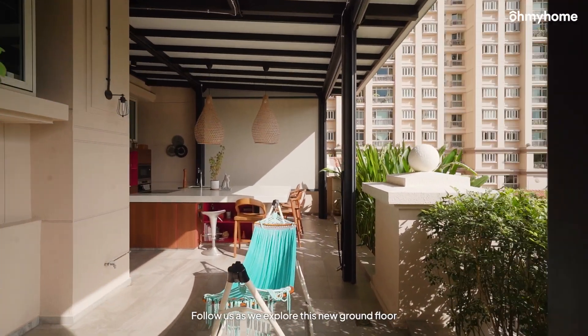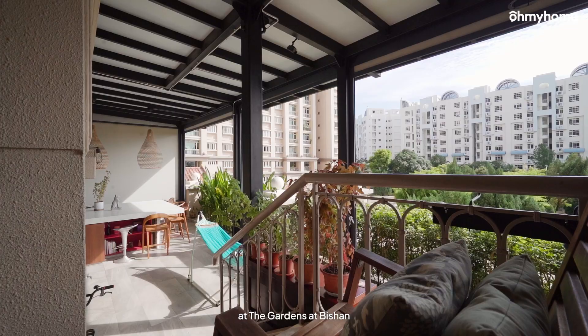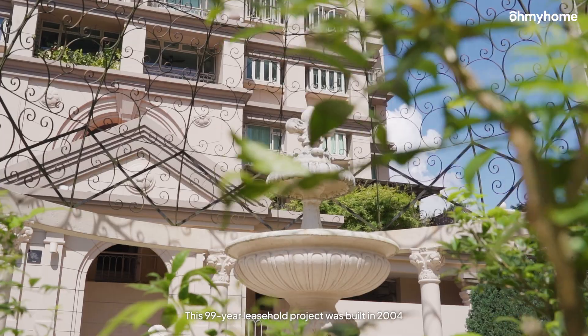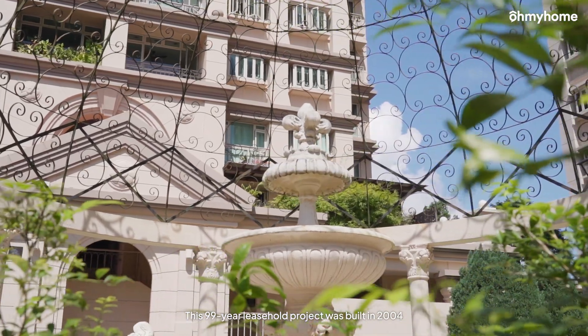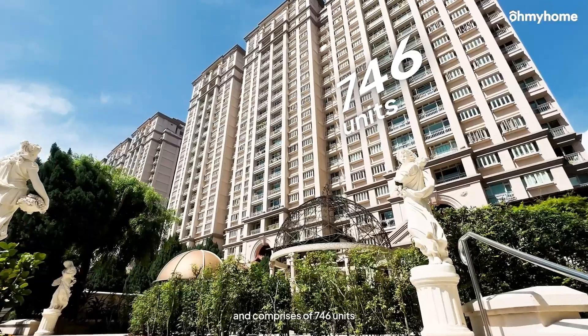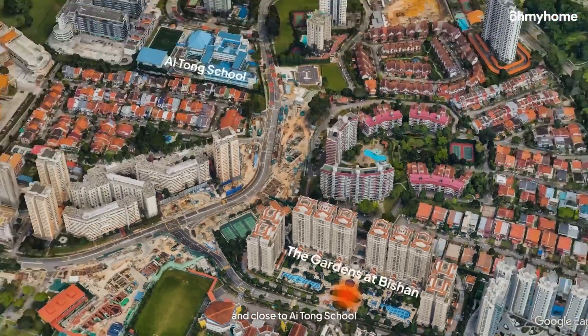Follow us as we explore this new ground-floor 3-bedroom listing with the patio at the Gardens at Bichon, for sale at 1.7K per square foot. This 99-year leasehold project was built in 2004 and comprises 746 units, just minutes from Bright Hill MRT Station and close to Aitong School.